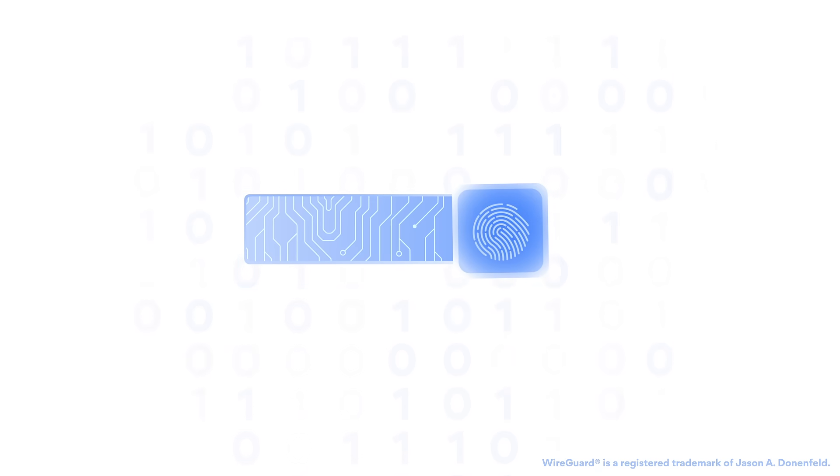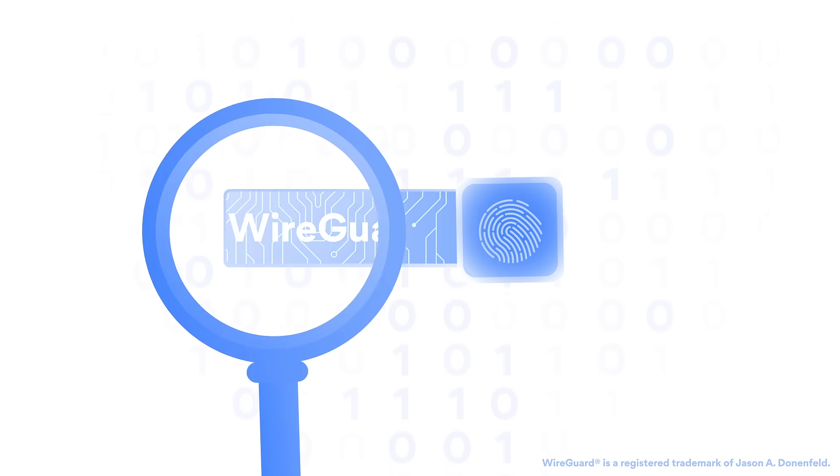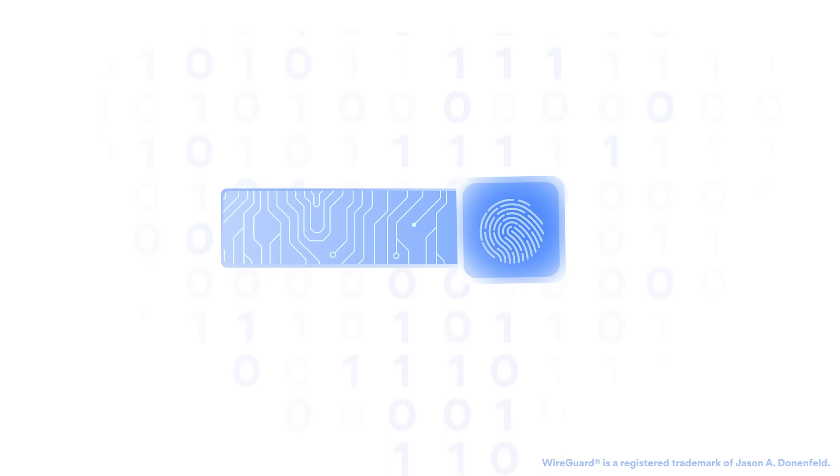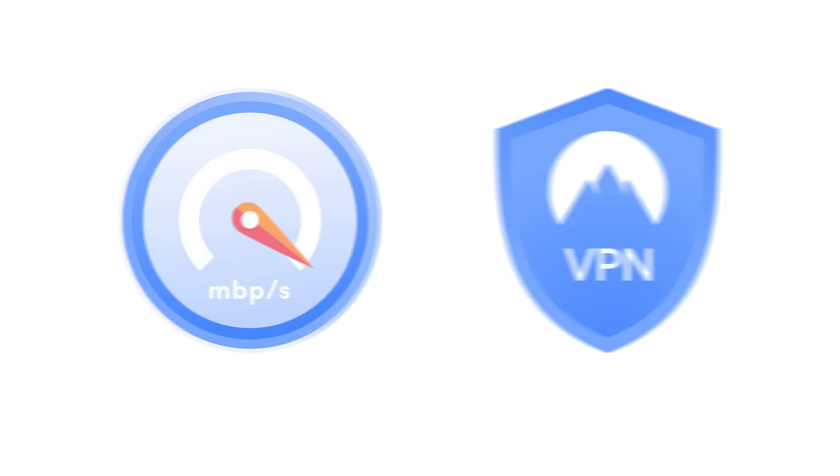WireGuard is insanely fast and lean — it's made of just 4,000 lines of code. Less code means less space for errors. It's easy to deploy, audit, and debug. NordLynx provides higher speed and security, and works like a charm.